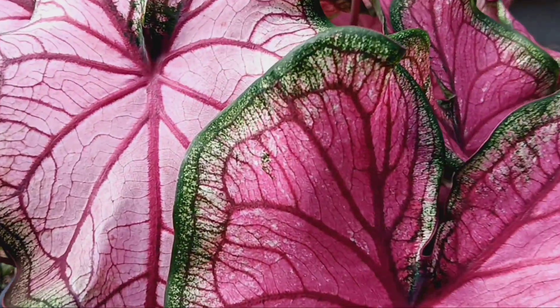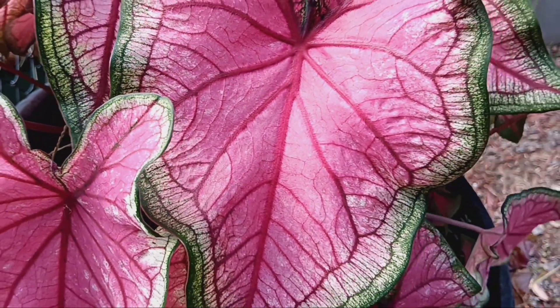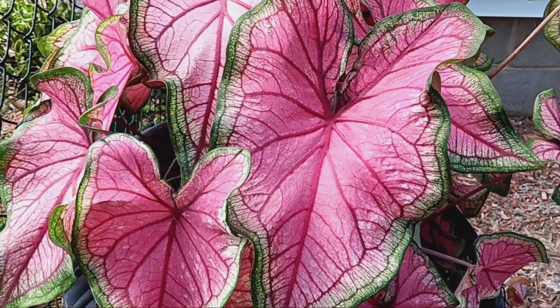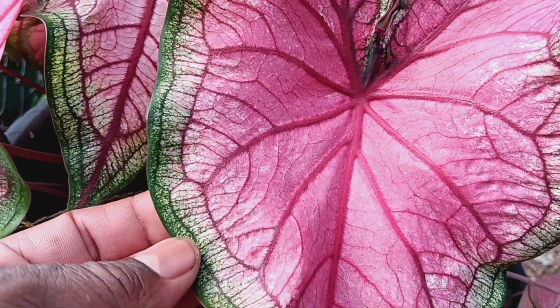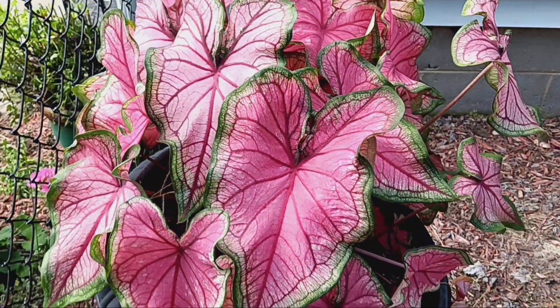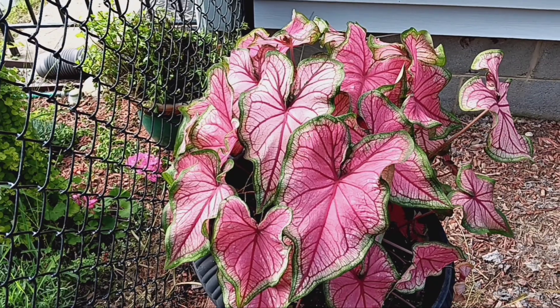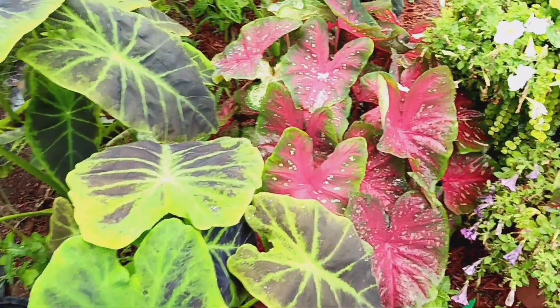Look at the detail on these leaves — the green around the edges, they're lacy, and the red veins in the leaves. Amazing. And where the green and the red meet, there's kind of like a tie-dye type of powdery red feel to it.